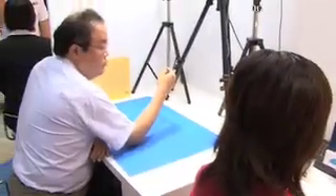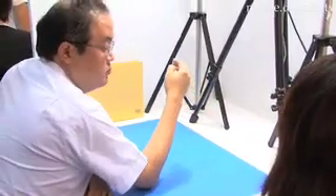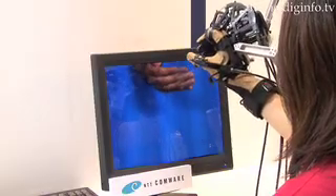As the process is happening in real time, when the object, such as a hand, moves, the user can also feel the movement.